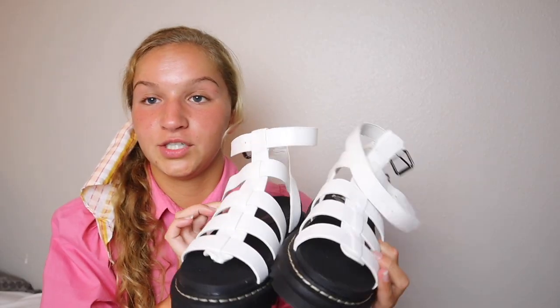Also from Ross, I got these very chunky black sandals — they are so comfy. This is actually my second pair from this brand; the brand is Union Bay.